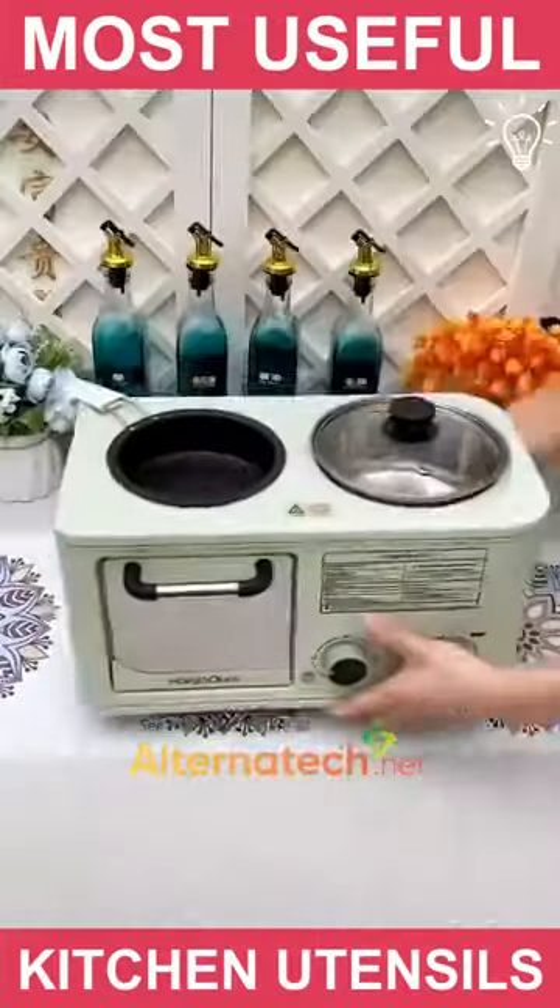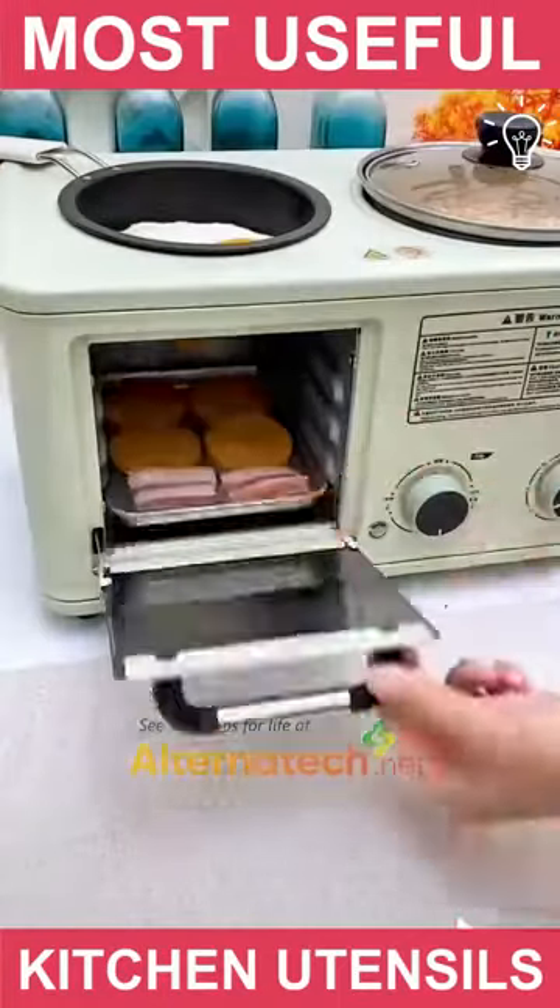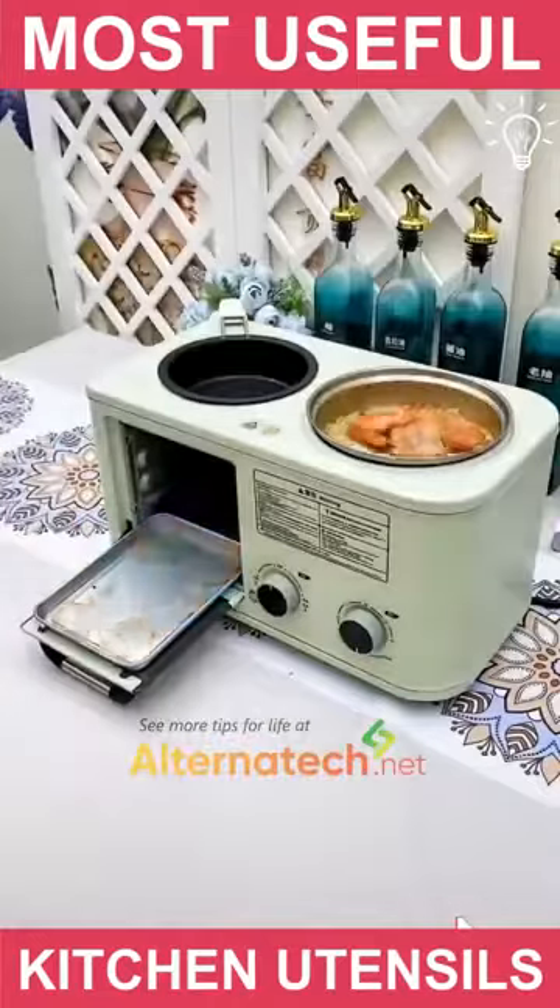This mini-cooker lets you cook many things at once. It's the perfect item to have when you're expecting guests.